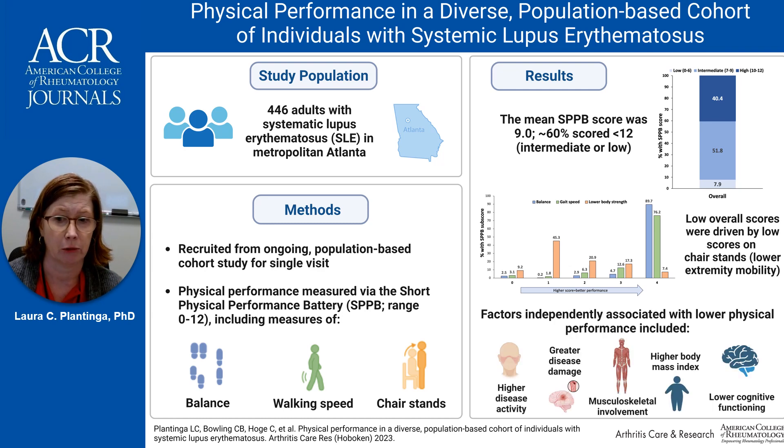Using multivariable logistic regression models, we found that both SLE and non-SLE specific factors were associated with poorer performance. Higher disease activity and burden, musculoskeletal involvement, and higher BMI were all independently and statistically significantly associated with intermediate or low versus high physical performance, with odds ratios of 1.3 to 2.9. Whereas each standard deviation higher cognitive performance score was associated with 40% lower odds of intermediate or low versus high performance.